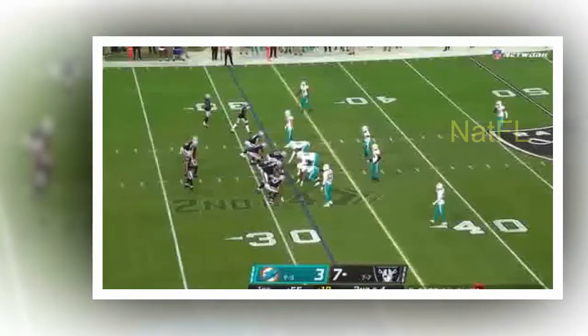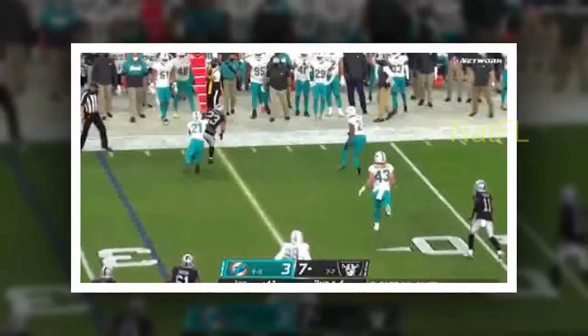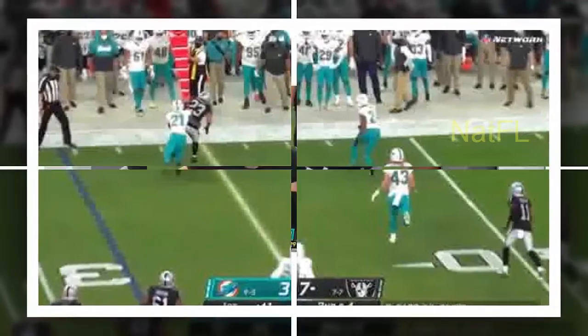Lowlights. The Dolphins' first rushing attempt ended with a four-yard loss when Salvon Ahmed bounced the play outside and couldn't avoid the Raiders' push. The Raiders got great field position after Hunter Renfro broke a couple of tackles to produce a 32-yard punt return after a 51-yard kick by Matt Haack.